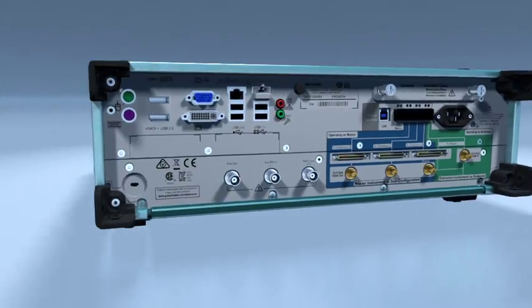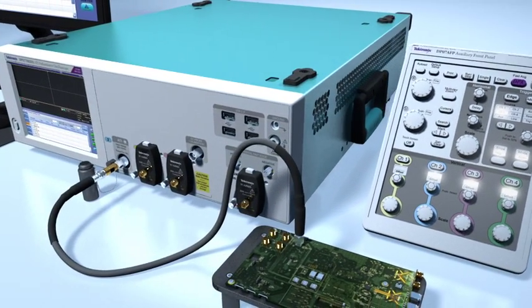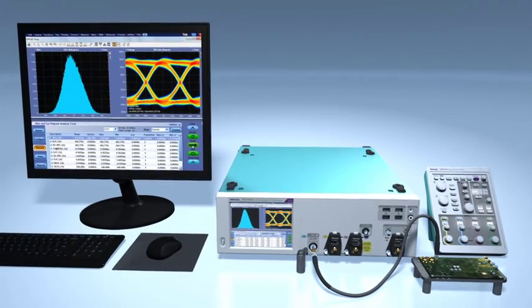With the most compact form factor in the industry, oscilloscope channels are placed closer to the DUT, preserving signal integrity. Instrument control and analysis can now be placed anywhere it's most convenient.